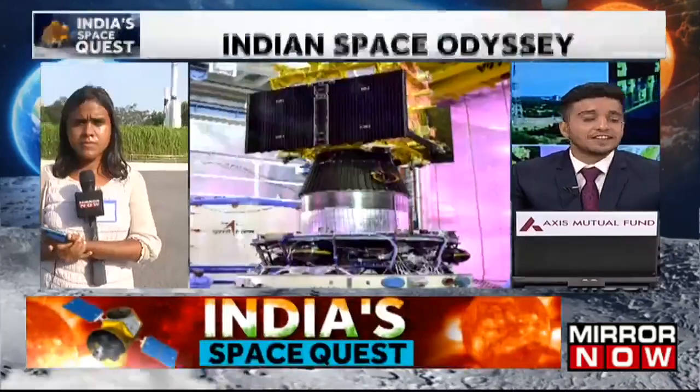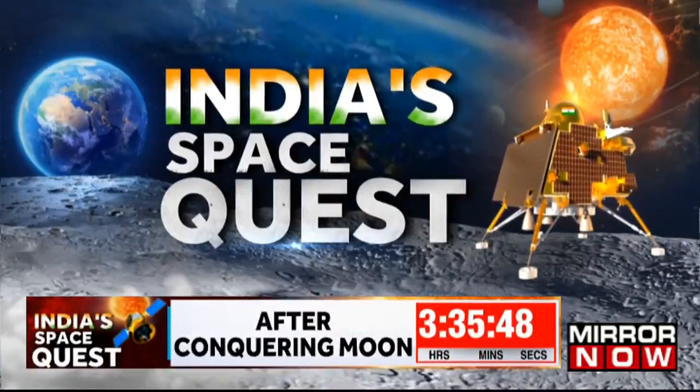Thanks a lot for all of that information, Dharani. The excitement is very clearly visible there, and we'll be coming back to you for more on this particular mission.